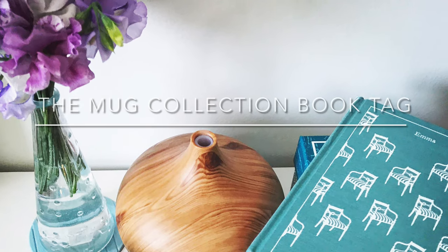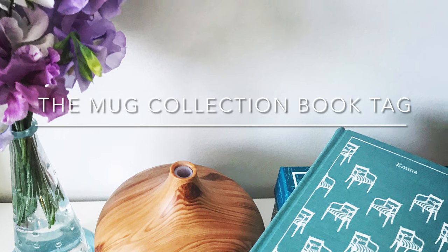Hello and welcome back to Voyage of a Time Wanderer. Today I am here to do the Mug Collection Book Tag. The premise for this tag is to take the different mugs that you have in your collection and pair them with a book recommendation that kind of ties into the theme or design of the mug. This tag was originally created by the channel Olivia's Catastrophe and I first saw it on the Personal Cozy Projects channel.